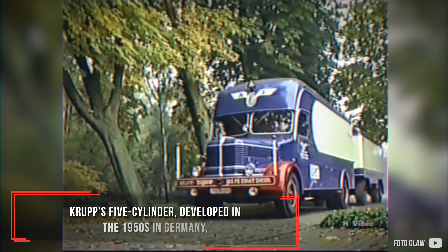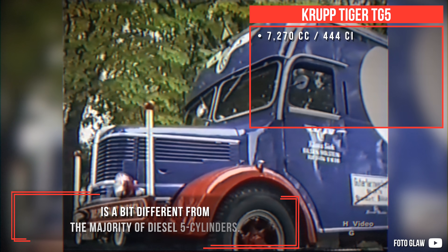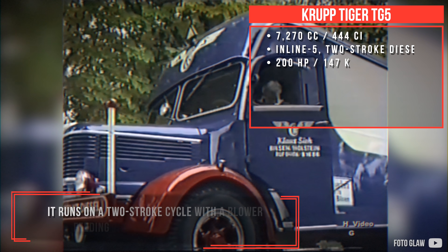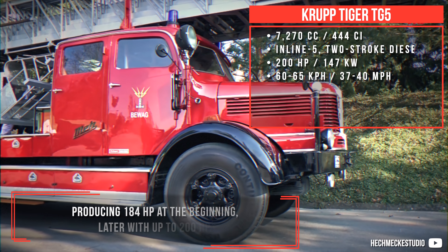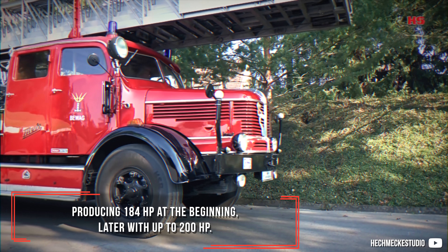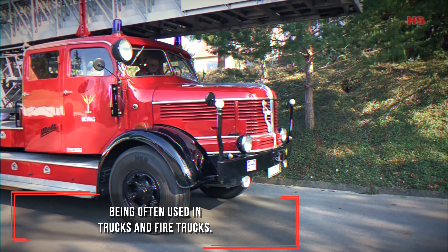Krupp's 5-cylinder, developed in the 1950s in Germany, is a bit different from the majority of diesel 5-cylinders. It runs on a two-stroke cycle, with a blower feeding the combustion chambers, producing 184hp at the beginning, later with up to 200hp, being often used in trucks and firetrucks.